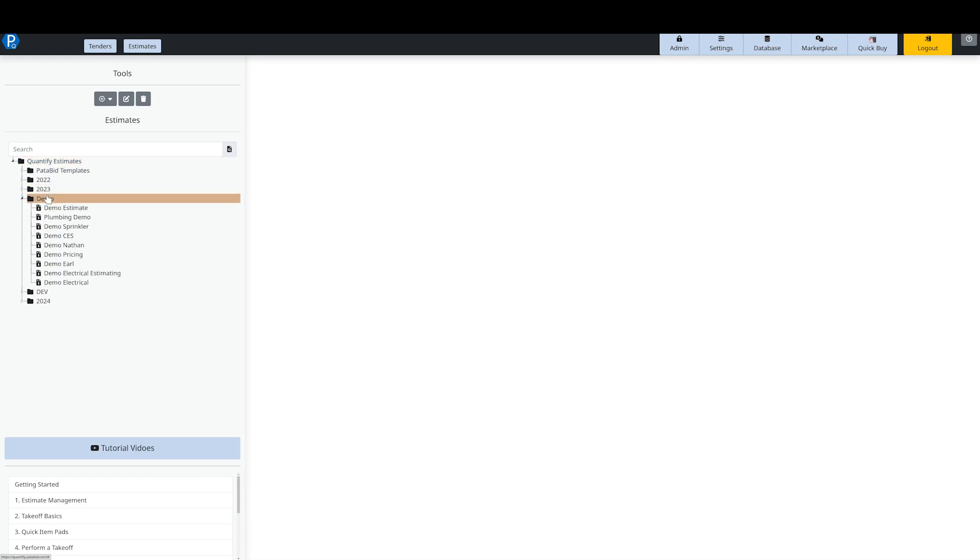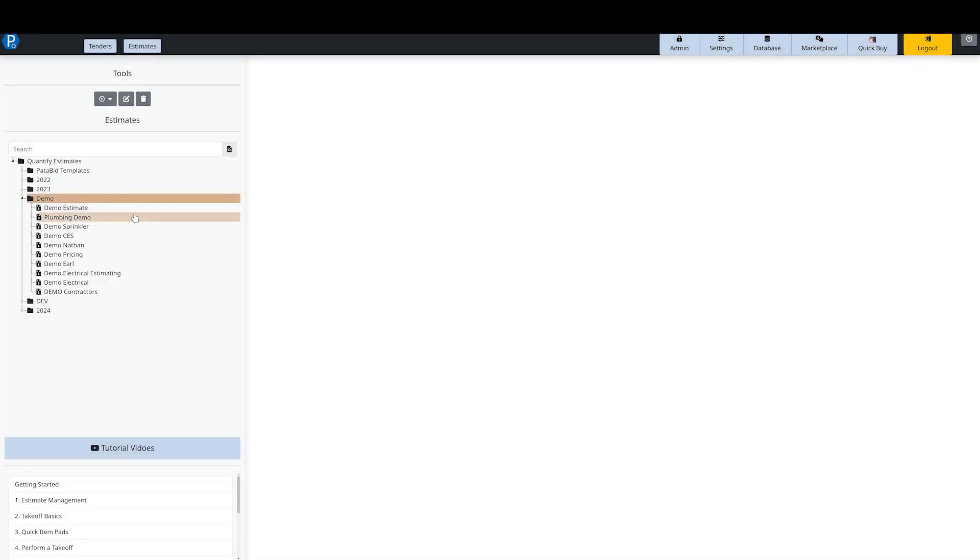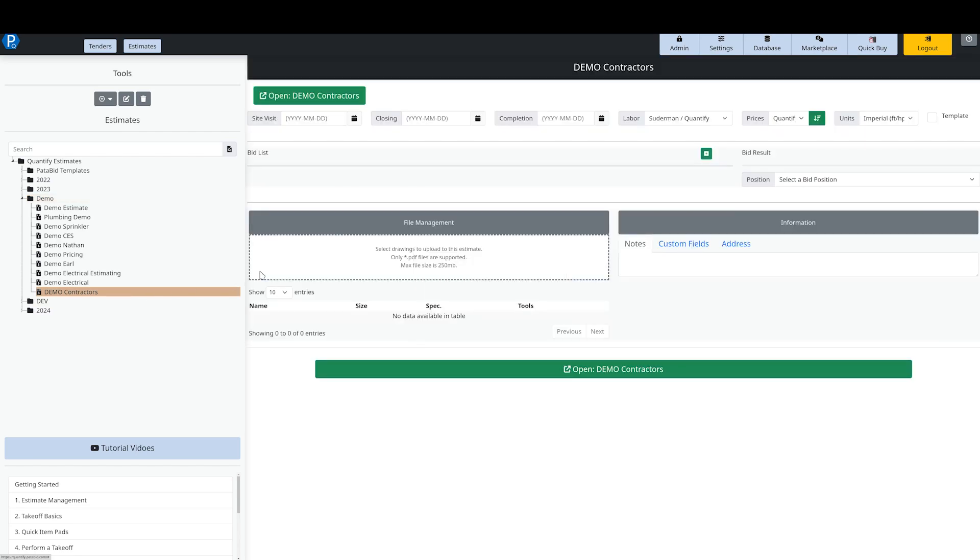I'm going to add in a new estimate here. I'll right-click and select New Estimate, then hit Create. This creates a new estimate in my estimate tree. I can click on it and it's going to open up some further details. Along the top we have all of the typical dates that you would have in a project. I'm going to select a closing date and put that information in — it's all optional, depending on what you want to track.